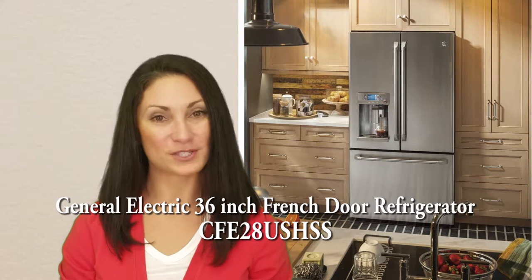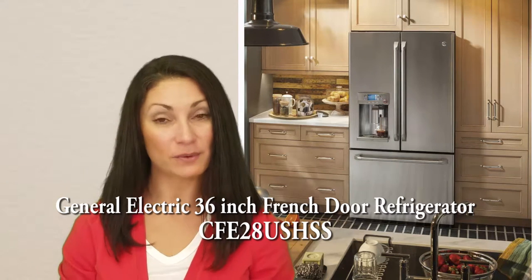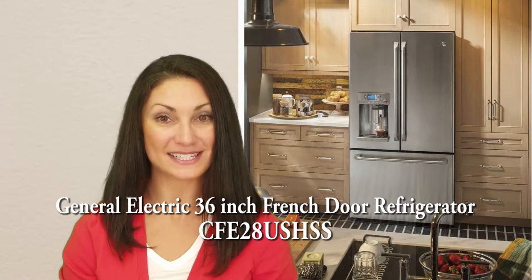Hi, I'm Jennifer for Women's Choice Reviews, and today I will be reviewing this GE 36 inch French door refrigerator. This refrigerator is approximately 36 inches wide by 36 inches deep by 70 inches tall. It is deeper than a typical kitchen counter, so it will stand out somewhat.